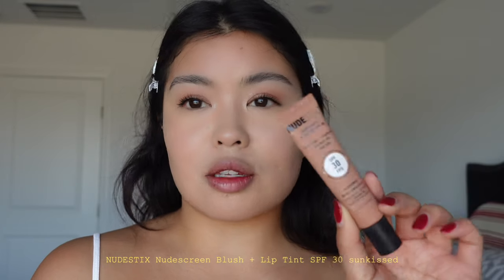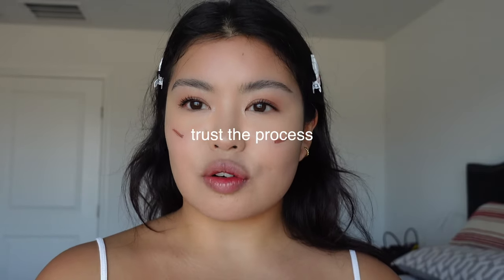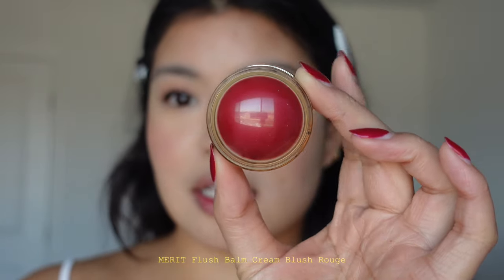On to my favorite part, which is blush — I just love switching it up and playing with different colors. My current favorite is this one by Nude Sticks; it has SPF 30 and it's in the shade Sun Case. When I first applied it I thought it was kind of scary-looking because it looks brownish, but trust the process — I just take it up to my cheekbones. Then I layer it with this blush by Merit in the shade Rouge, super pretty especially for summertime, just reminds me of a nice cherry shade. I drag it up as well.